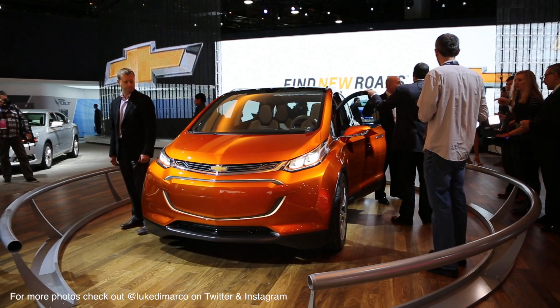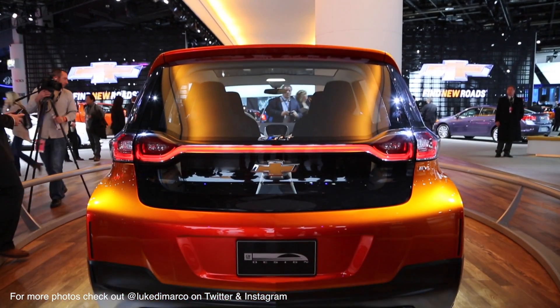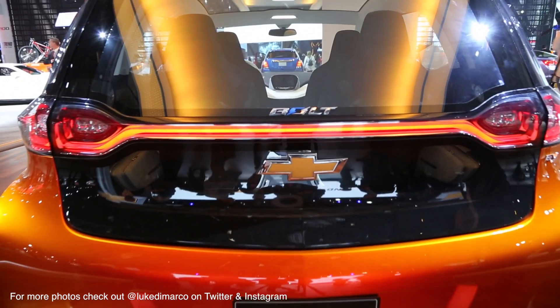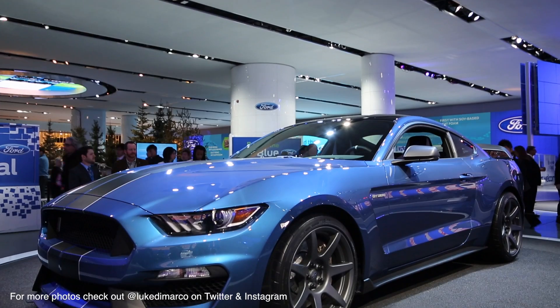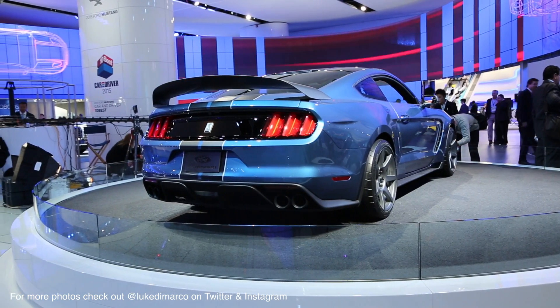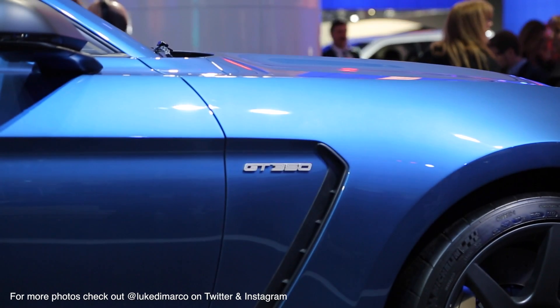GM has finally added another electric vehicle to their lineup and with the introduction of this car, the Chevrolet Bolt, we might see more electric cars from General Motors on the road. If you wanted a Mustang with crazy power, then you got your wish because the Mustang GT350R was released and is epic.